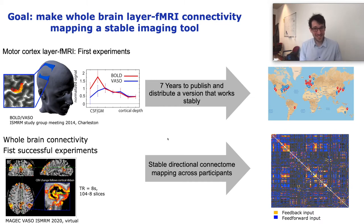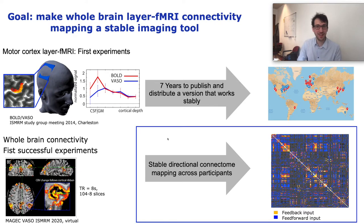The modest goal of this abstract is to translate these previously presented proof-of-principle whole brain methods into a neuroscience tool that allows whole brain layer-specific connectome mapping across people and populations. In this presentation, I would like to show you what we tried to get closer to that goal.